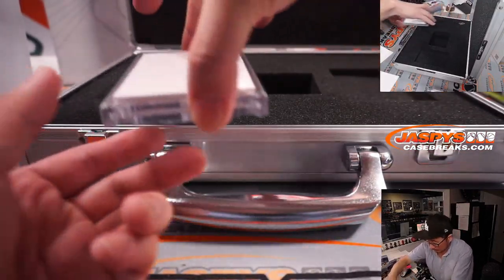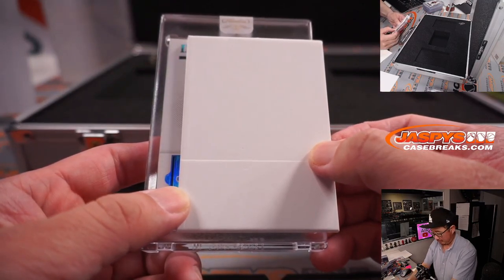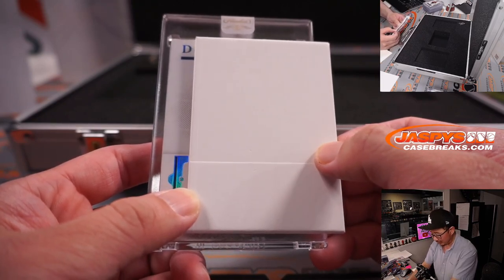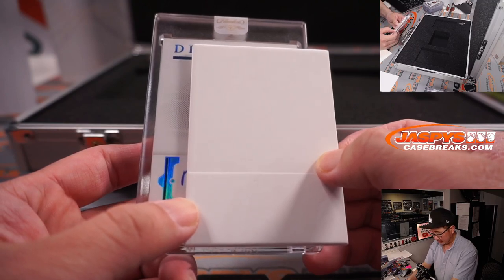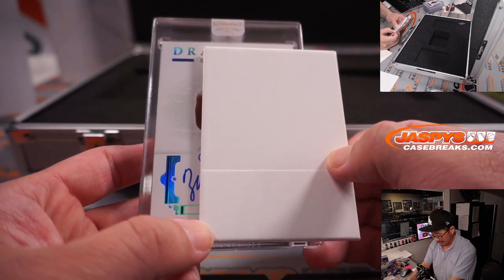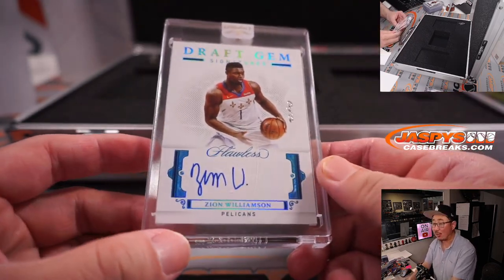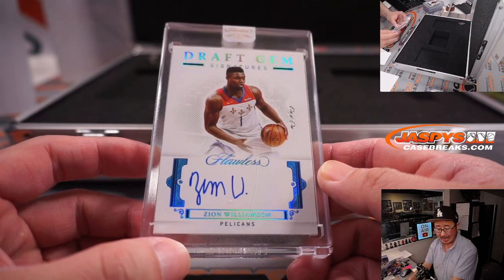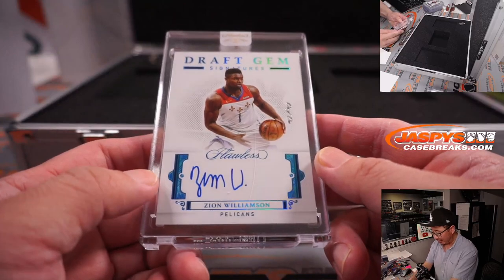Let's see what we've got here with this next team. What is this — is that kind of like a one-of-one foil? It's Draft Gem Signatures. That's a letter Z... that's an I... that's an O... that's an N — that's Zion Williamson! One of one Draft Gem Signatures. Wow. Now we just need him to come back and start playing games. Come on, Zion. Gretchen, there you go, Gretch — a Zion Williamson Draft Gem Signatures, one of one. That'll do it! Congrats!